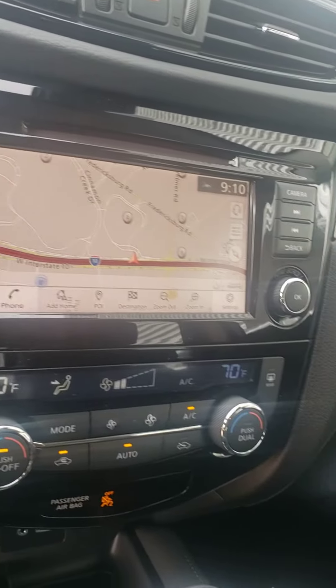Navigation, dual AC, Bose audio system, heated seats, sunroof.